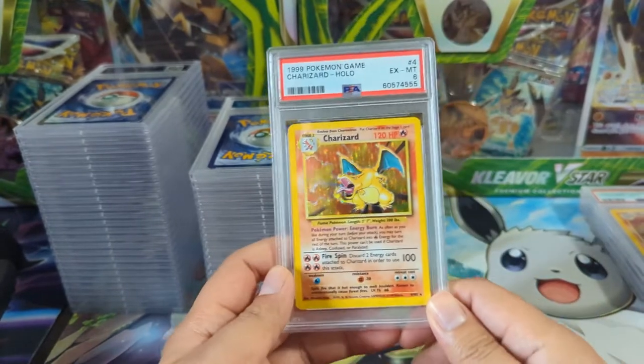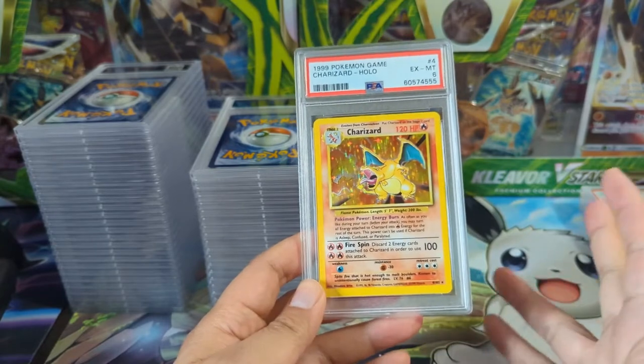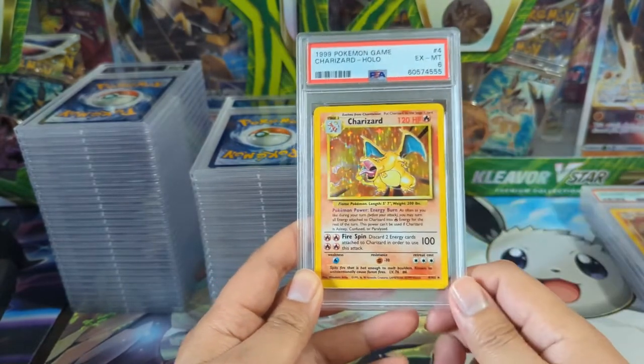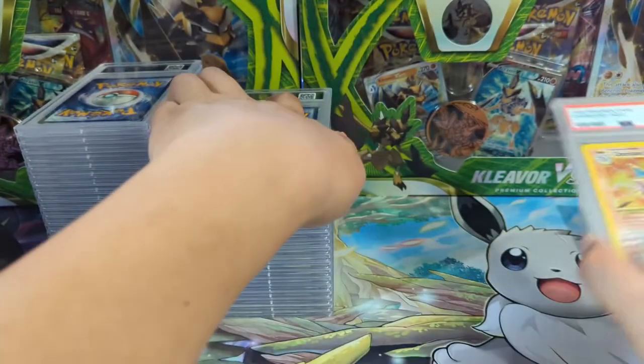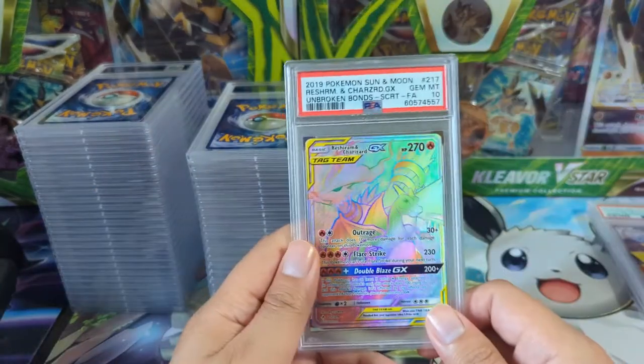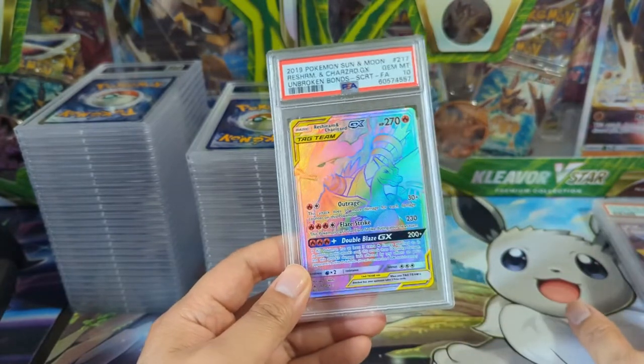I almost always end my submissions with some Base Set Charizards and I've long exhausted all my good ones, so at this point I was already sending some questionable ones. We have an Excellent to Mint 6 and a Near Mint 7 — Near Mint 7 is not bad. I think I actually got upcharged for this. We're actually ending things with a rush — we got two more heavy hitters.